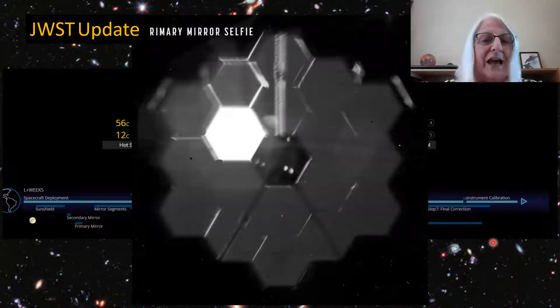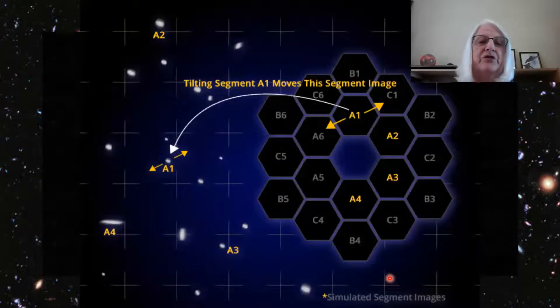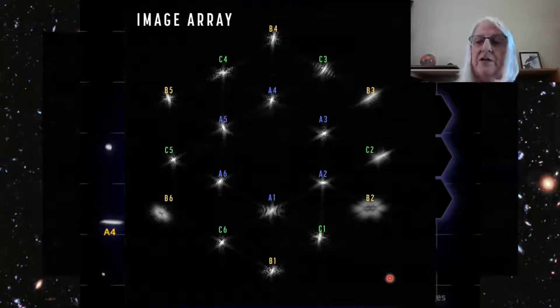I'm not exactly sure where the camera was, but we can see the tripod that holds the secondary mirror. It might have even had a flash on it, which really illuminated this one segment. So it did take its first picture, and believe it or not, this is a single star — but because the mirrors are not aligned, it got 18 different images. They needed to figure out which image was produced by which mirror segment, and they've done all of that, so now they can start putting together the image.